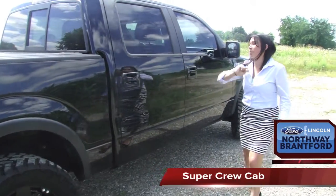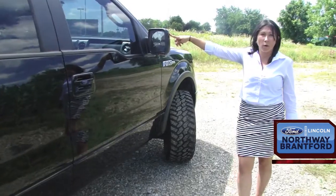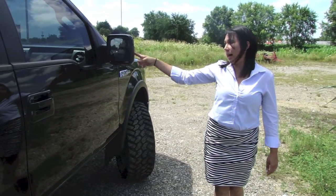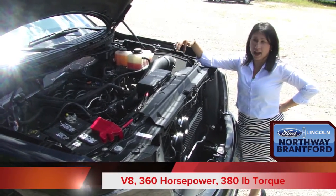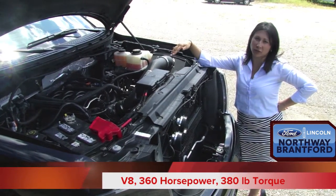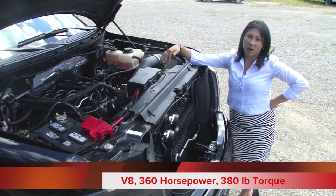Super crew cab with body-coloured handles and body-coloured mirrors — power-folding, heated, with turn light indicators. The 5.0 litre V8 engine produces 360 horsepower and 380 pounds of torque. Who wouldn't want to go off-roading, boating, or snowmobiling?